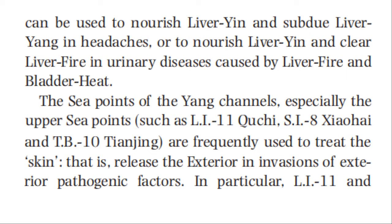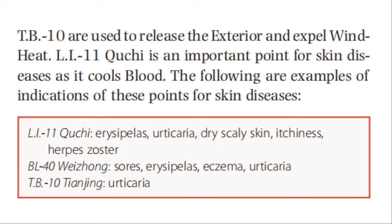The sea points of the yang channel, especially the upper sea points such as large intestine 11, small intestine 8, and triple burner 10, are frequently used to treat the skin — that is, release the exterior in invasion of exterior pathogenic factors. In particular, large intestine 11 and triple burner 10 are used to release the exterior and expel wind heat. LI-11 is an important point for skin diseases as it cools blood. Indications include: erysipelas, urticaria, dry scaly skin, itchiness, herpes zoster; bladder 40 for erysipelas and eczema; and triple burner 10 for urticaria.